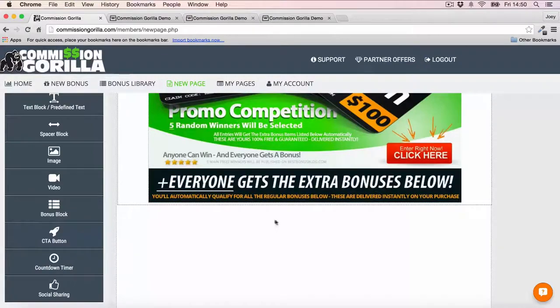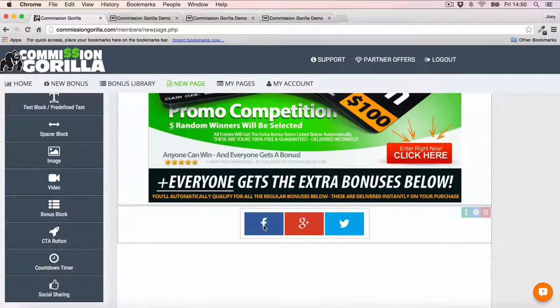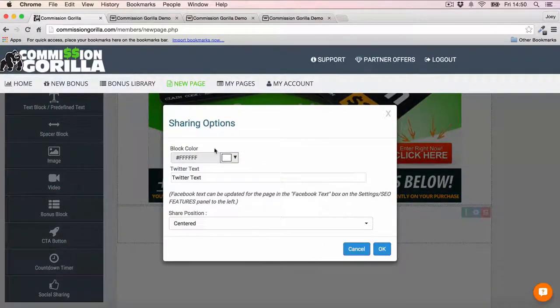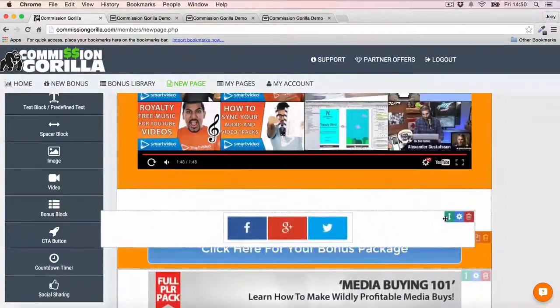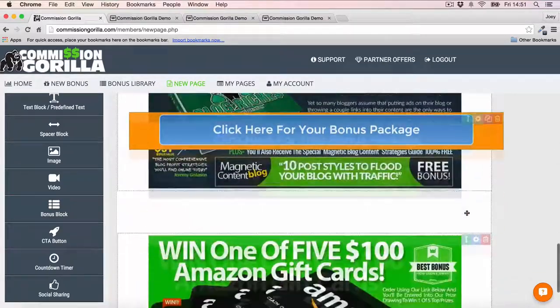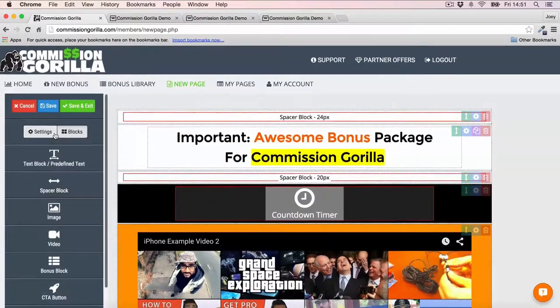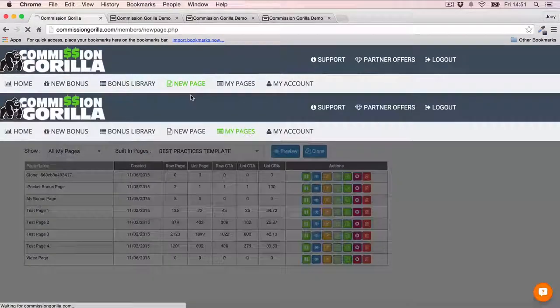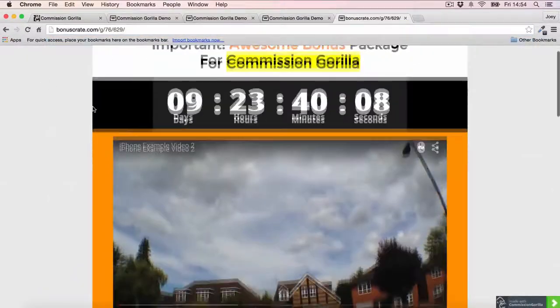Once you've done that, you can add another call to action, a countdown timer, and even social sharing — so if you want to get people to share the page, you can drop that in and customize it. I'll move it to the top of the page underneath the button so people can share right there. I'm also going to add a call to action at the bottom of the page so there's one in both places. That's pretty much how easy it is to put a page together. I'll go ahead and save and exit — Commission Guerrilla can also host the page for you, and you can just take that URL and your page is ready.